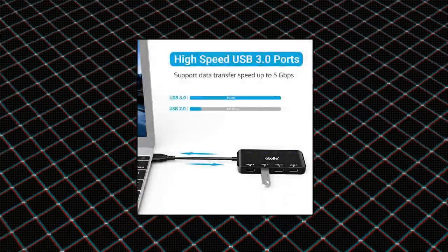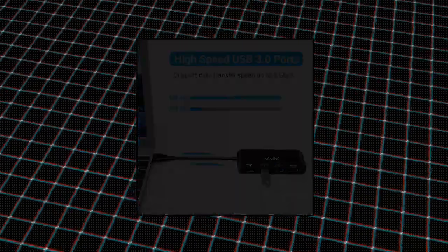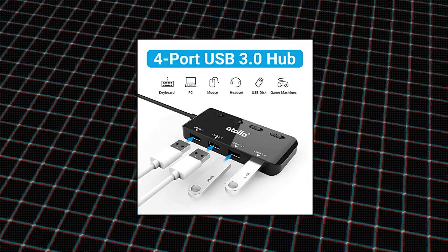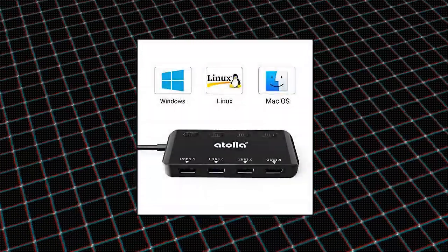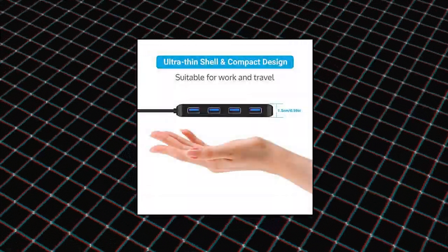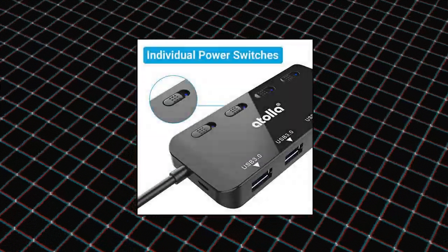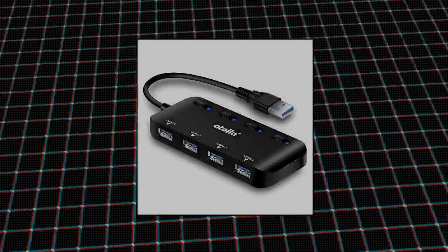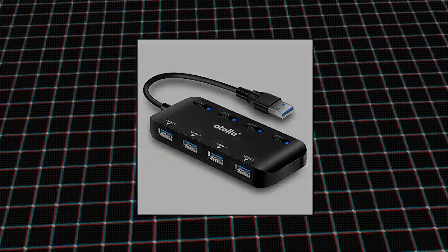Bauer USB hub 1103 — USB 3.0 hub splitter and USB extender. 4-port ultra-slim data hub with individual power switch and LED lets you transfer an HD movie in seconds. AToya 4-port mini USB 3.0 hub has individual power switches for each port, letting you turn on/off each USB port without unplugging the equipment, and you can understand the working status for each port via LED indicators. Portable, plug and play, no installation, and hot swappable.